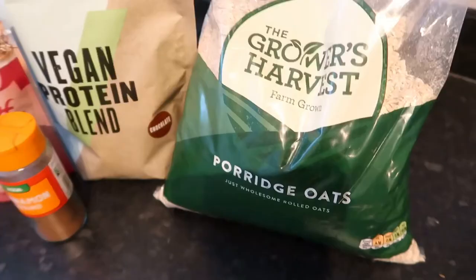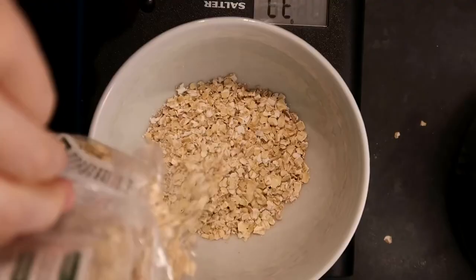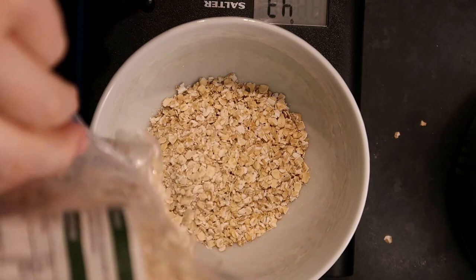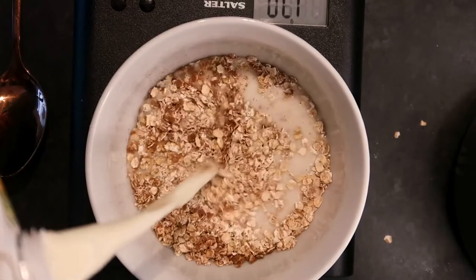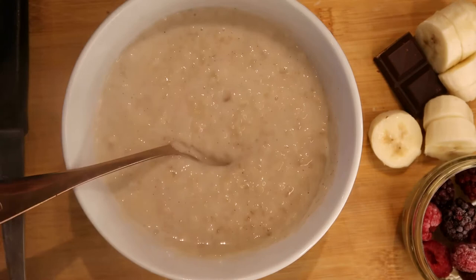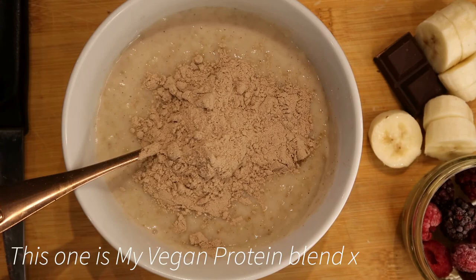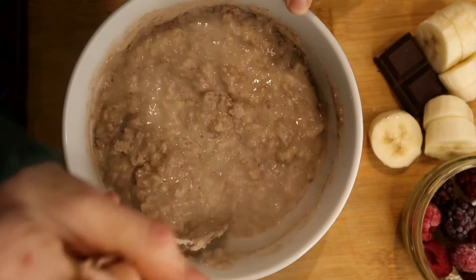On to breakfast — this is one I've been absolutely loving, especially now it's getting colder. I take 50 grams of oats and add about 250ml of milk and a lot of cinnamon. Once that's cooked, don't worry if it looks a little milky — I add vegan chocolate protein powder, which is honestly amazing. You can add any kind of protein powder and it just makes it super thick and creamy — it's a great way to get your protein in.